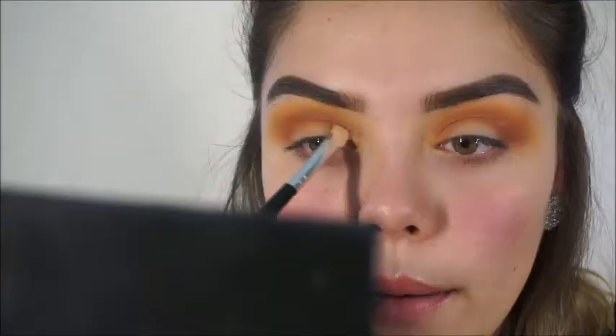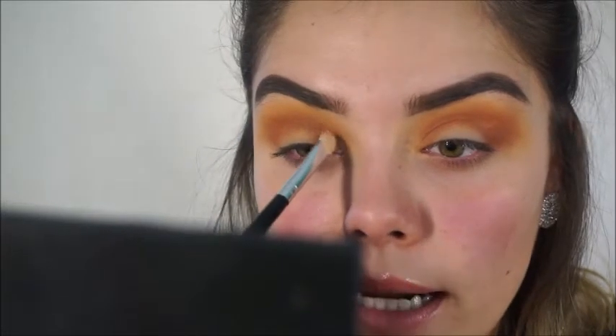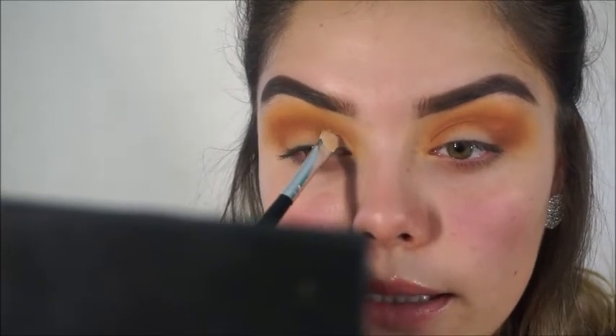My favorite type of eye look — I don't know if you guys can tell by how many times I actually do this — but I love doing half cut creases. I just love the way they look on my eyes personally, and I think they're super easy. I always try to show you guys an easier way every time I do it. For today's look we're going to be doing a half cut crease. I'm going to be using my concealer and then grabbing a flat brush and going a little bit on top of my crease to basically cut it.